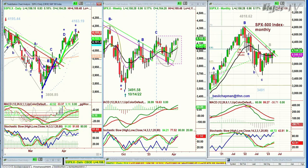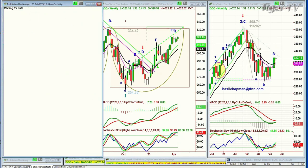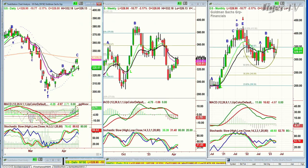We're looking at the QQQ, NDX100, trying to test the left side high. It's up $1.30. Actually, it's Goldman Sachs that's really doing a job on the Dow. It's down 10, 11 points, and that's down 3%. That is impacting the Dow.